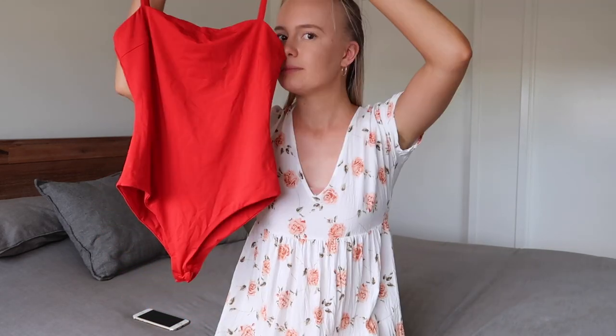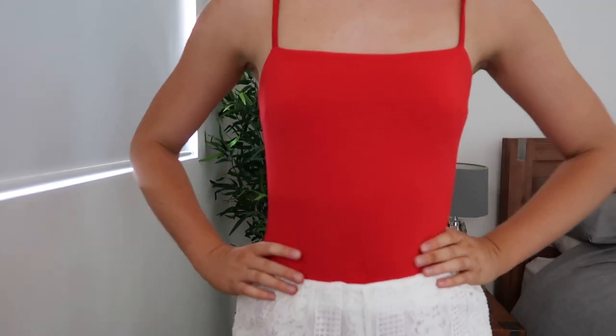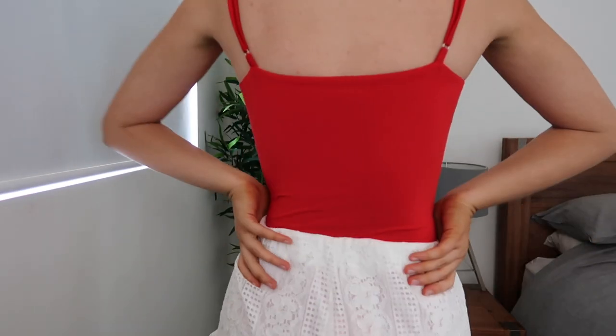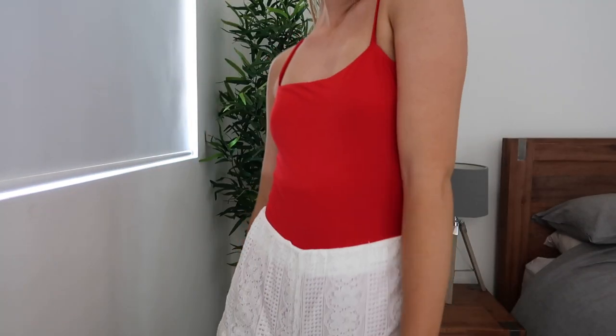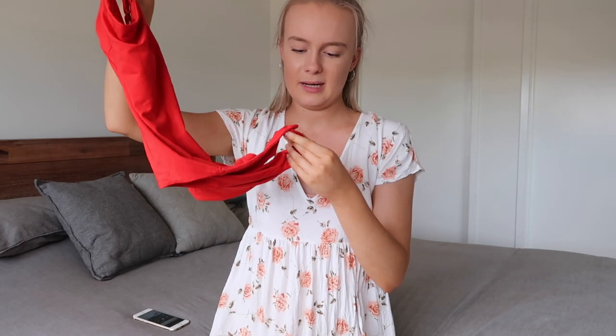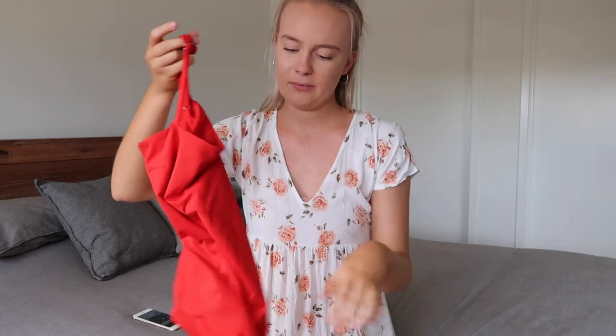The last item is the one I love the most — it's this red bodysuit. I remember what was wrong with it: the tag said it smelled like detergent, like it had just been washed, and that's why it was so cheap. It's got adjustable straps which work, it's got the clasps at the bottom, it's a nice thick material so it won't be see-through. It's really nice, fits perfectly — I absolutely love it.